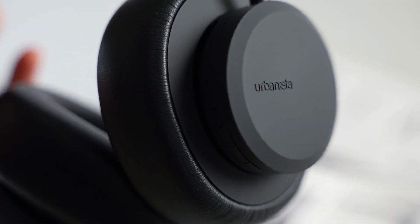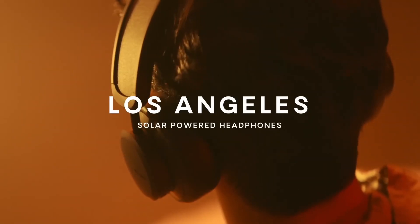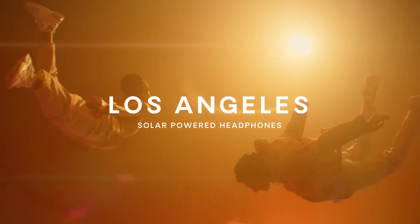The earcup design uses vegan leather. Outdoor users will get a lot more out of these headphones than others, but they're still a very interesting proposition.